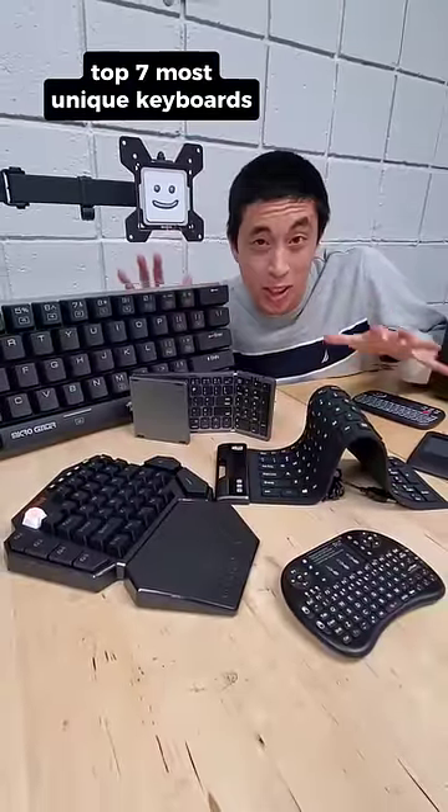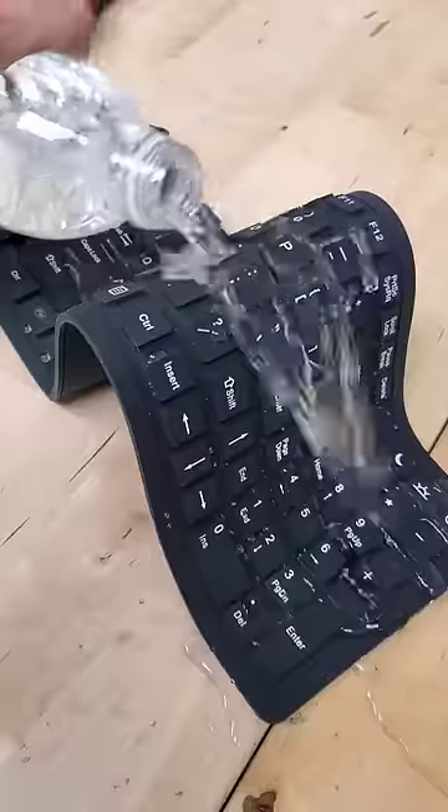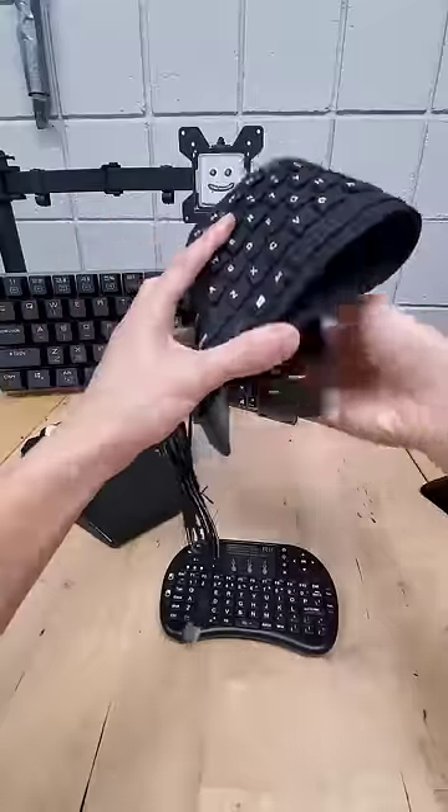These are the top seven most unique keyboards you can find at Micro Center. Starting with one you can roll up, shake down, pour water on, and even fold in half without breaking it.